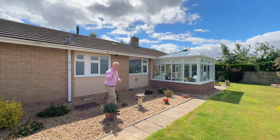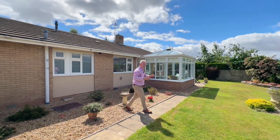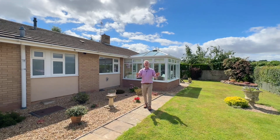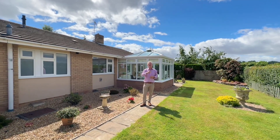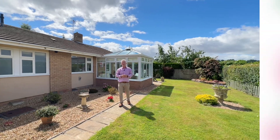So there you have it. Just to remind you, this bungalow is being sold with no onward chain. If you'd like to arrange a viewing, please contact my Hereford office. And as always, thank you very much for watching.